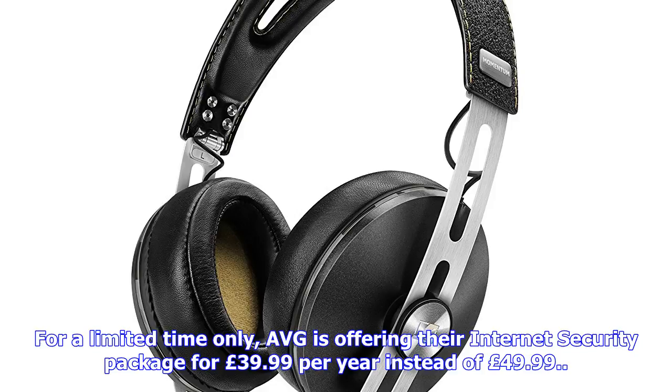Get up to 30% off at MyProtein. MyProtein has expertly curated the basic building blocks for all health enthusiasts. Get up to 30% off impact whey protein and more, now available in over 50 different flavours.